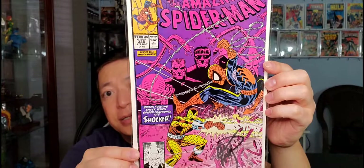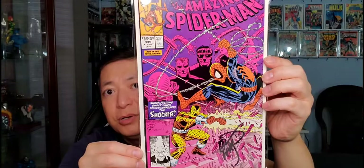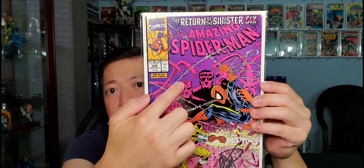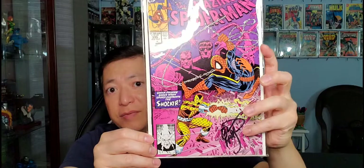Next is Amazing Spider-Man #335, 'The Return of the Sinister Six' Part 2. You get the Sinister Six — Electro, Doc Ock, Sandman, Mysterio, and the Shocker. There's a cool pinkish-purple background with the Sinister Six logo, and Spider-Man going up against the Shocker. Also autographed by Eric Larsen.